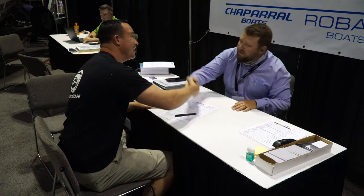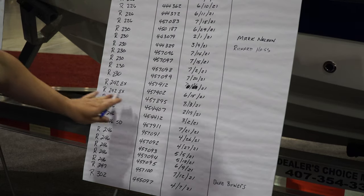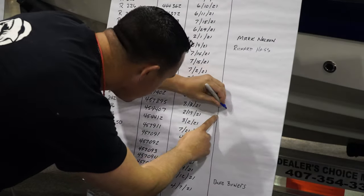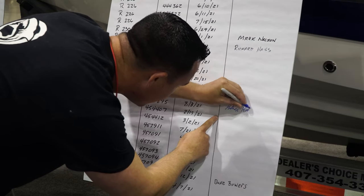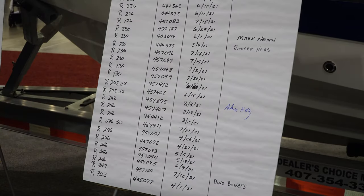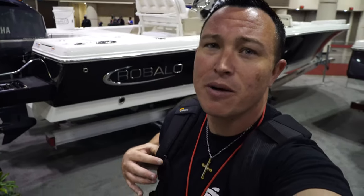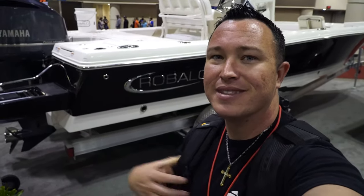Congratulations! Well there you have it guys — we just bought ourselves a brand new, second Ribalo R242, coming up this summer. As always, don't forget to like and subscribe. Have a good one y'all.